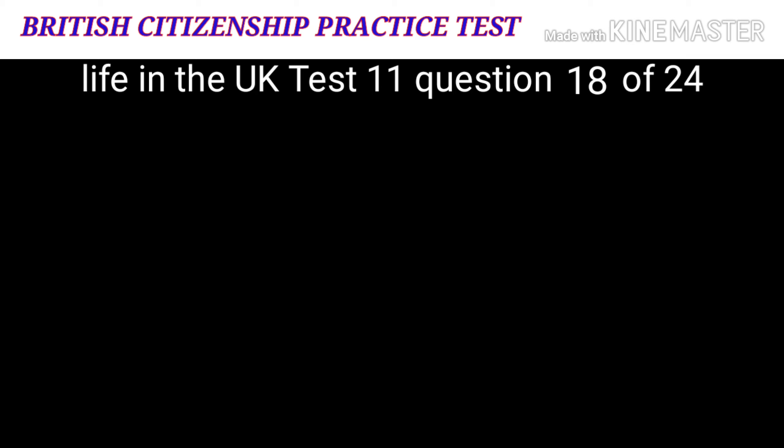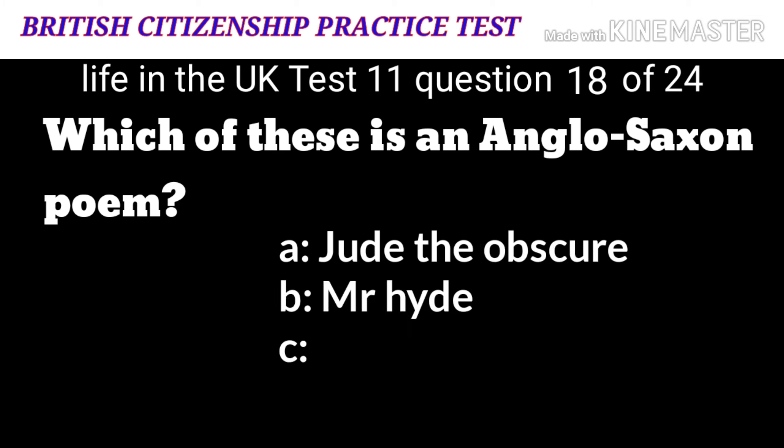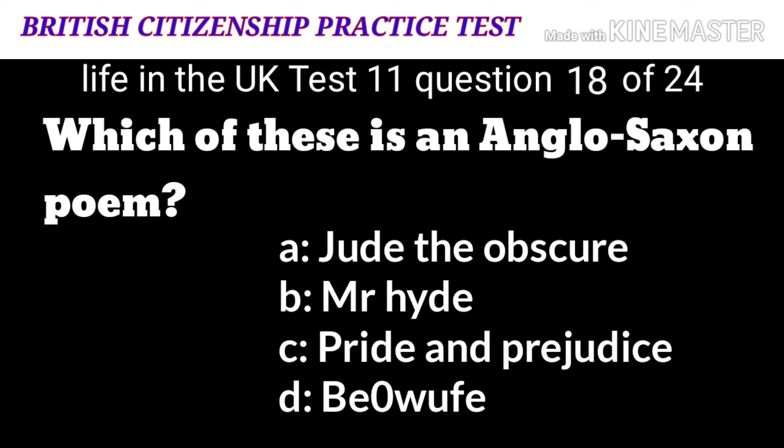Question 18: Which of these is an Anglo-Saxon poem? A: Jude the Obscure. B: Mr. Hyde. C: Pride and Prejudice. D: Beowulf. The correct answer is D: Beowulf.